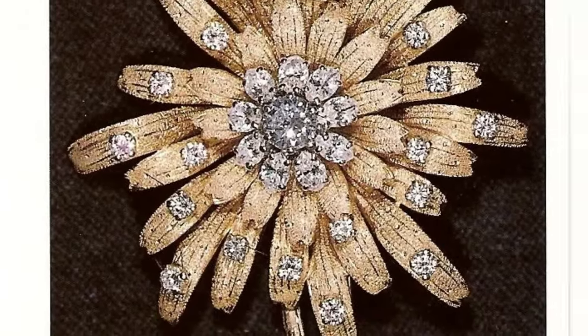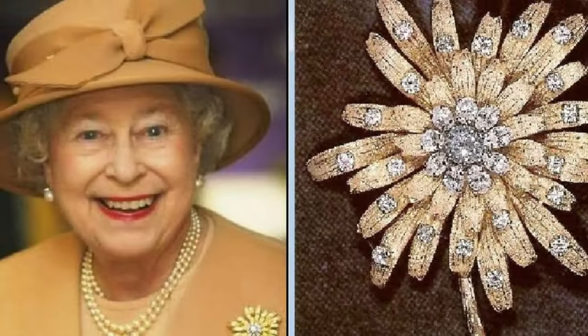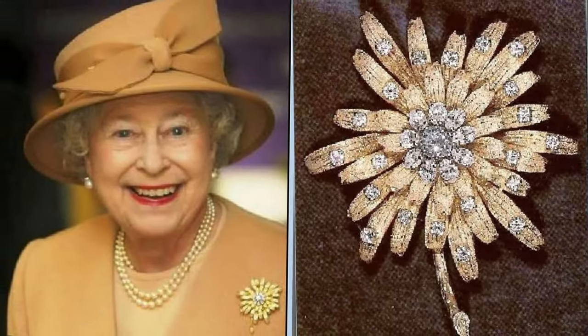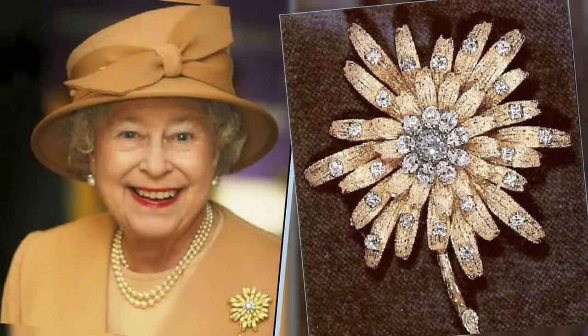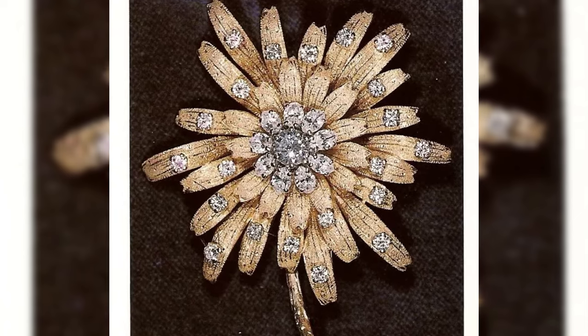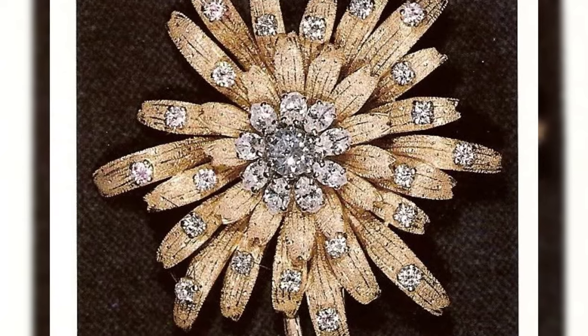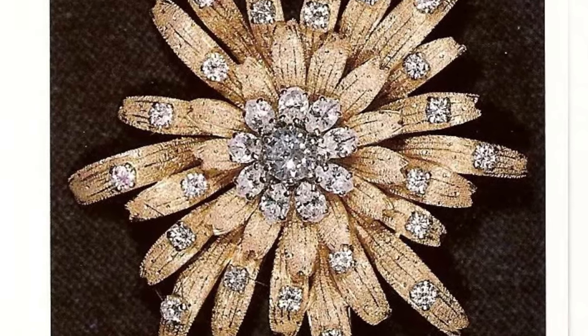Frosted sunflower brooch. The brooch looks more like a dahlia, which is why its second name is Golden Dahlia. A large diamond is placed in the center of the flower, surrounded by nine smaller pear-shaped diamonds. The petals of the flower are made of matte gold, and each of them also has a diamond on it.